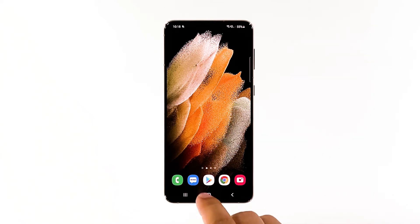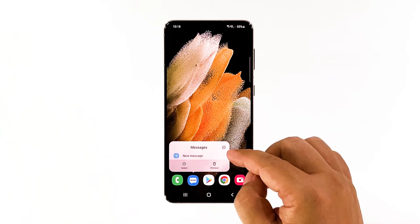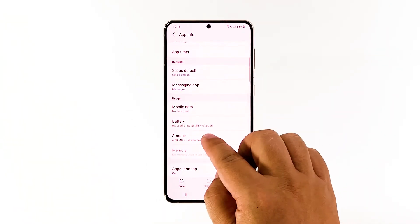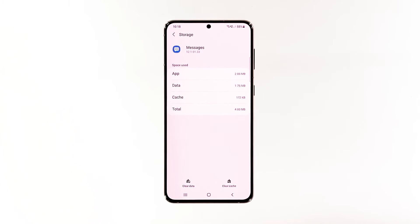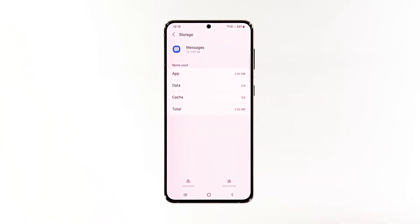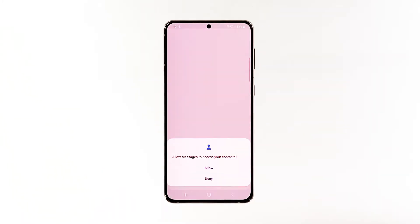Tap and hold on the messages icon until the options menu shows. Tap the app info icon. Scroll down a bit and tap storage. Tap clear cache. Tap clear data, and then tap OK to confirm. After doing this, try to see if your phone can now send an SMS.